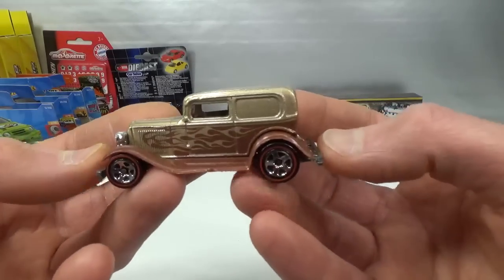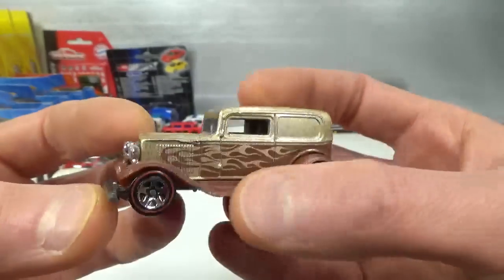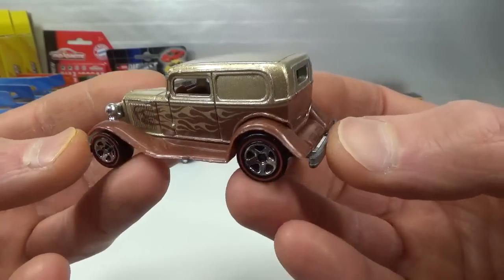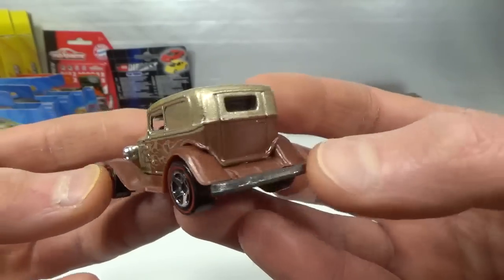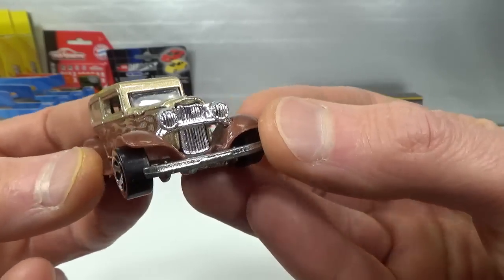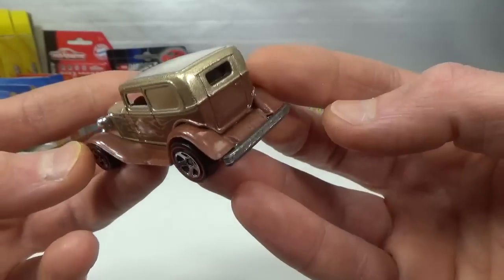Hot Wheels '32 Ford Delivery, 2008 mainline — mostly metal, just the fenders are brown plastic. Kind of a gold color with brown flames and an unpainted base that also makes for the bumpers. Chrome grille and lights — chrome has a little bit worn off on the lights, but all in all not bad.